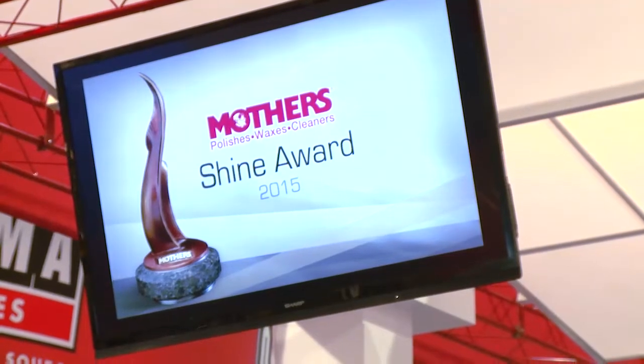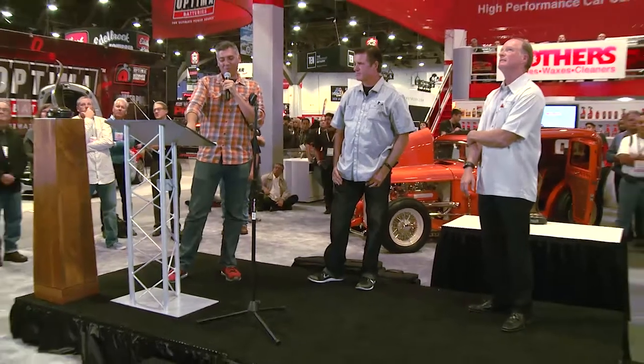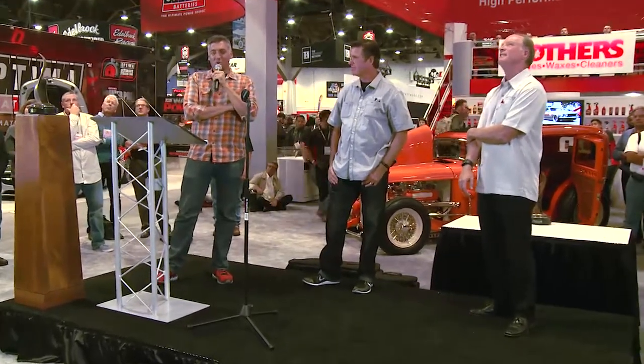So I will announce the big one now. This is our Shine Awards for 2013. It goes to...